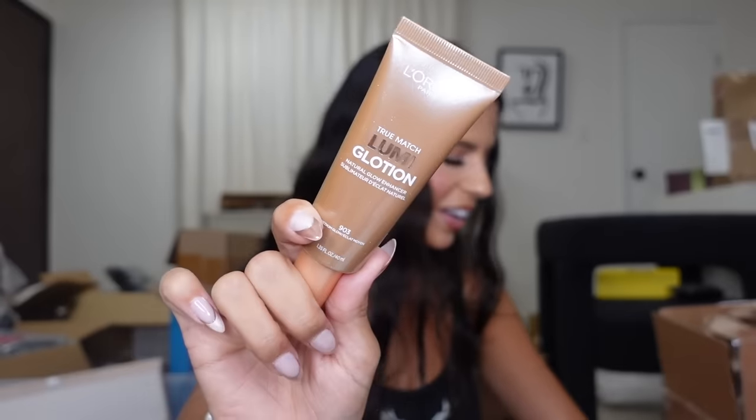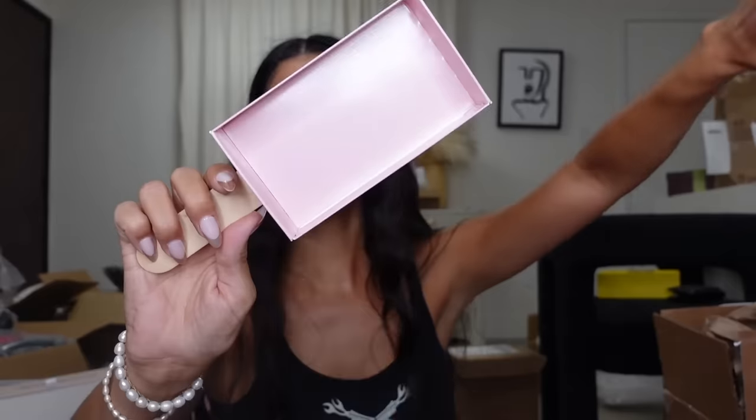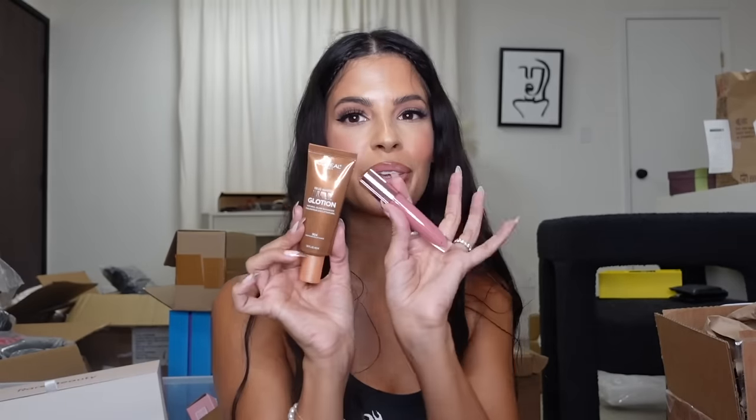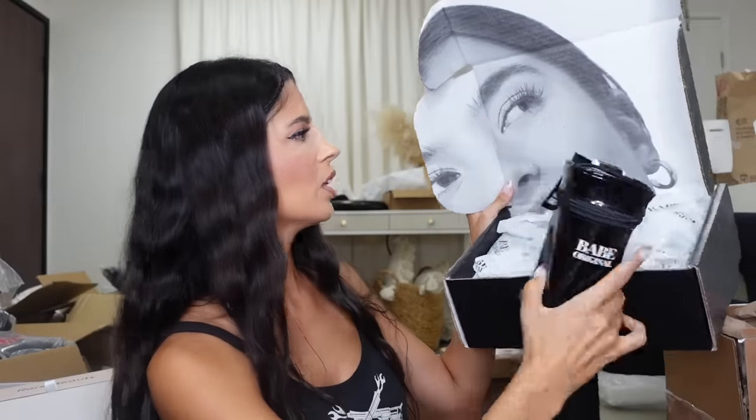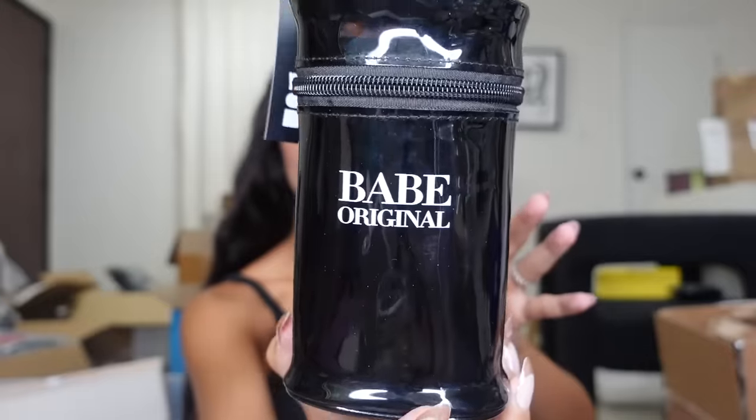Gloria — oh my god, it's a bunch of lollipops! Look — oh, that's so freaking cute with the Loumi Glow! Boom boom boom! They did not have to snap that hard and make this that cute. That was like one of the cutest PR packages I think I've ever opened. Oh my god! Thank you, L'Oréal!